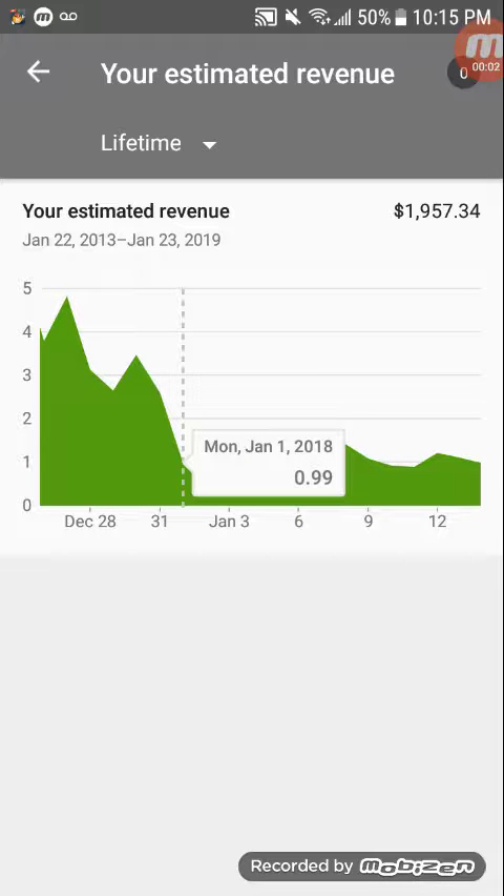What is up guys, YouTube here. I'm going to show you my monthly earnings for January of 2018 and compare them to this year, January 2019. So last year I was at 99 cents on January 1st.